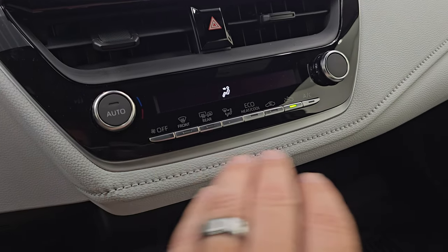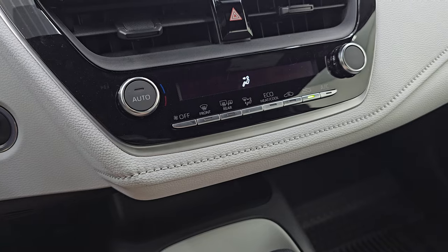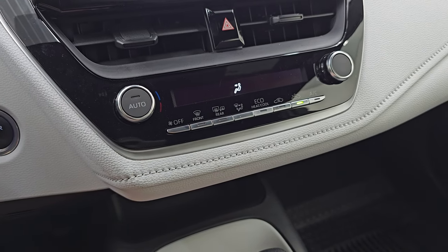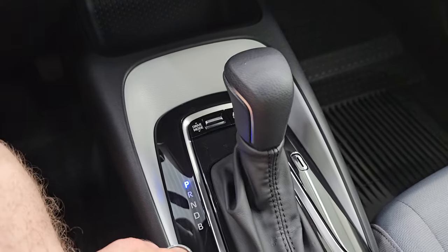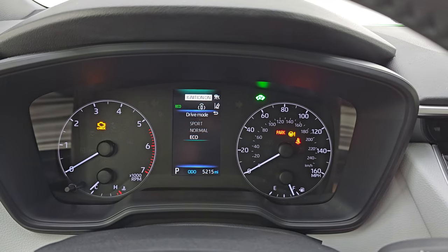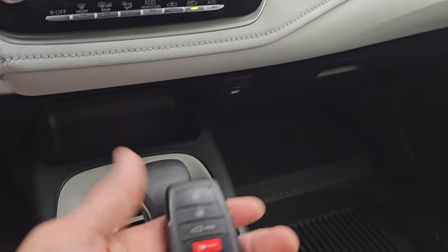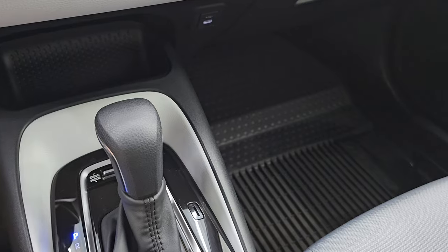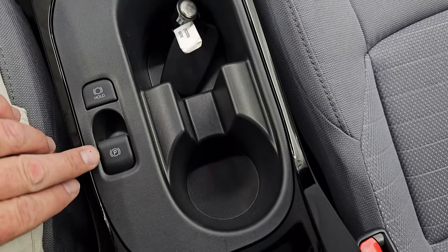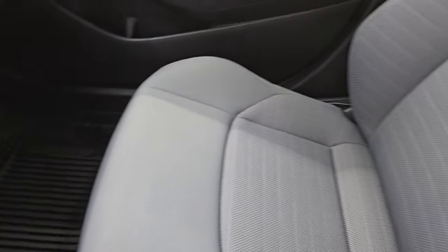Down here are your climate controls, heated rear defrost, and heated mirror controls as well. Here's your shifter for the CVT transmission. You get different drive modes — sport, normal, and eco. And you get your keyless entry here, which is a really nice big key fob and in fantastic condition. Electronic parking brake. The passenger side floor mat and seat are in excellent condition as well.